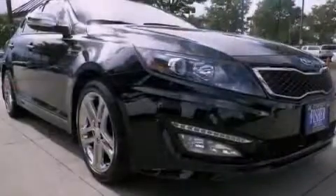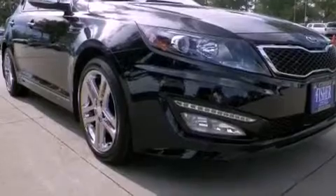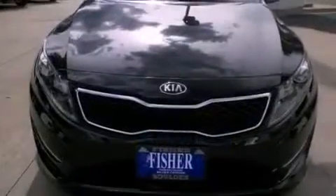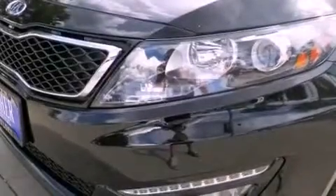The following features are also included: a power driver's seat, air conditioning with automatic climate control, cruise control, a leather-wrapped shift knob, a chrome grille, front fog lights, rear impact crumple zones, an anti-lock braking system, and a rear window defroster.